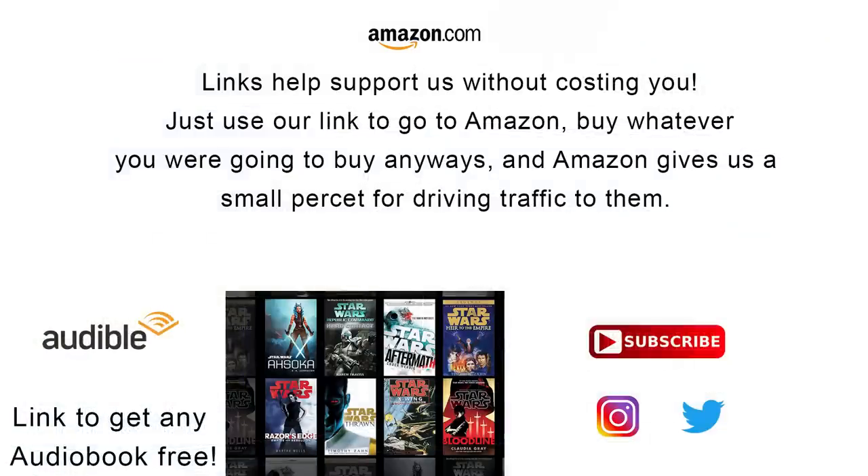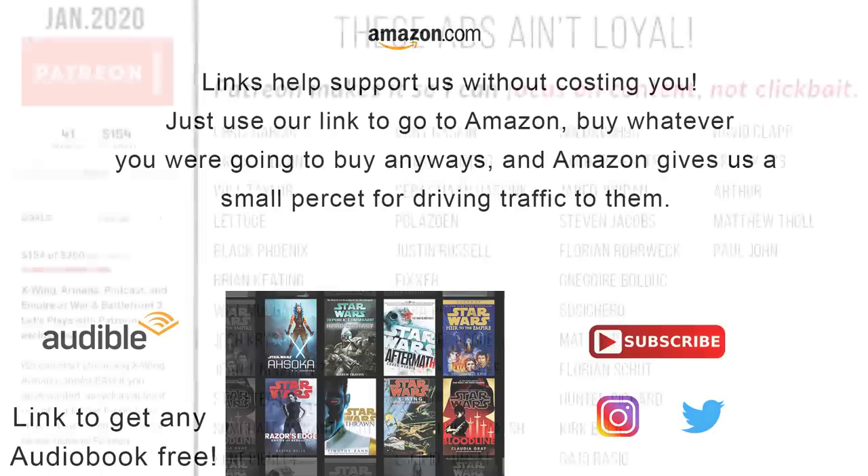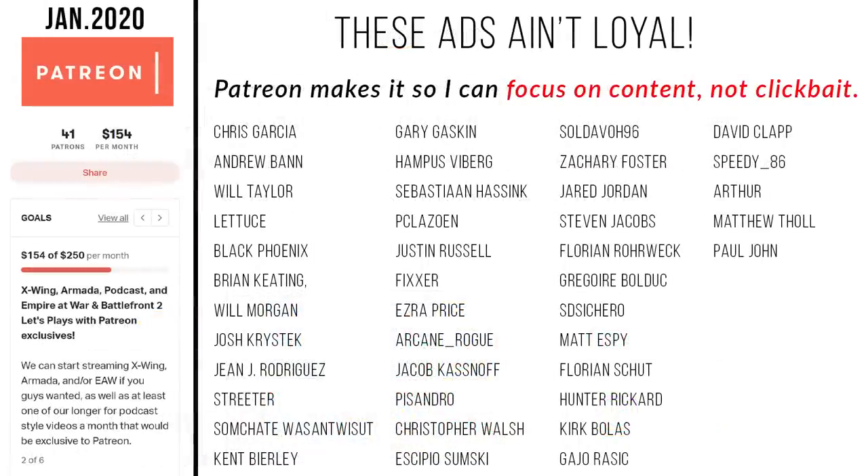Let me know what you think down in the comments below. If you want to connect with us on social media, find ways that you can help support this channel without it costing you a thing, or check out our Patreon, be sure to check out the links in the description. Special shoutout to our supporters over on Patreon — but most important of all, remember: it's not turtles, but contingency plans all the way down, and the Force will be with you, always.